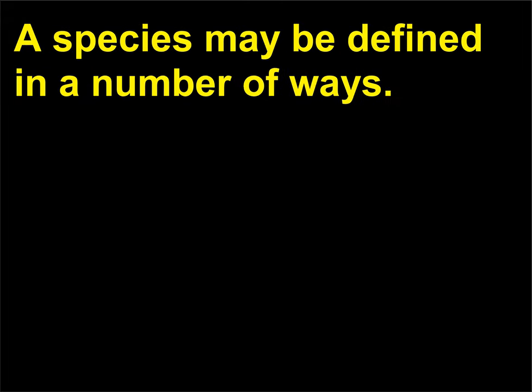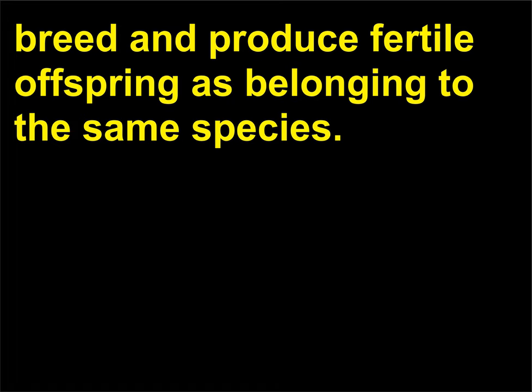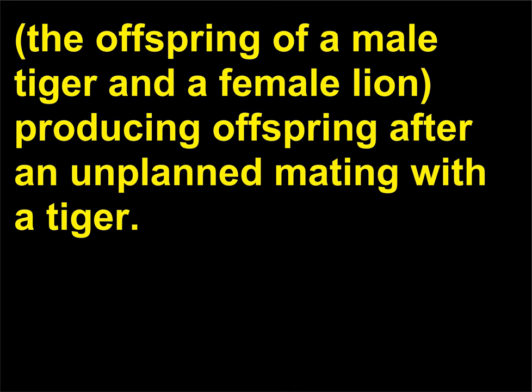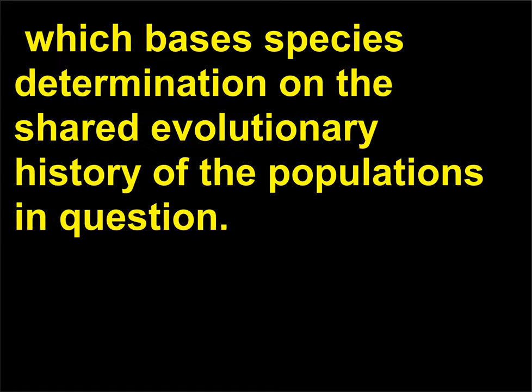What are different ways of defining the term species? A species may be defined in a number of ways. The biological species concept defines any two individuals that can breed and produce fertile offspring as belonging to the same species. This would mean that lions and tigers would be considered the same species, as they can produce hybrid offspring — there is at least one case of a tigon producing offspring after an unplanned mating with a tiger. Other concepts include the phylogenetic species concept, which bases species determination on the shared evolutionary history of the populations in question.